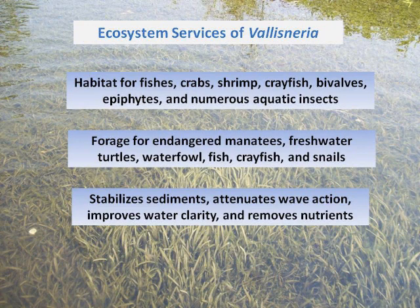This is something I put together for a workshop recently — the Ecosystem Science Workshop. Tapegrass provides a lot of habitat: fish, crabs, crayfish, live elves, and all kinds of aquatic insects as well.